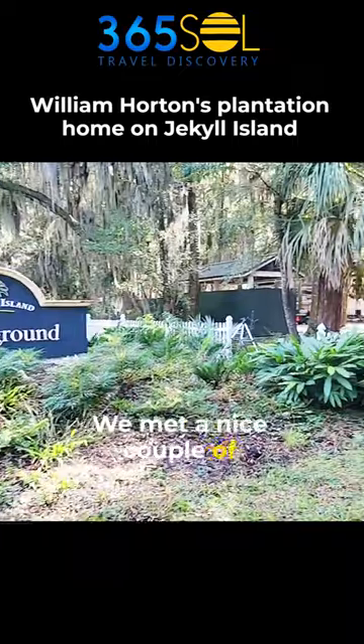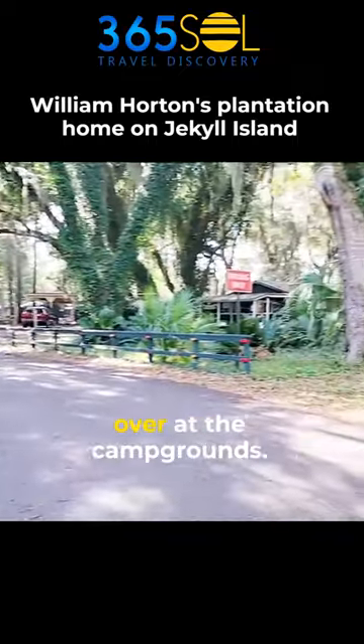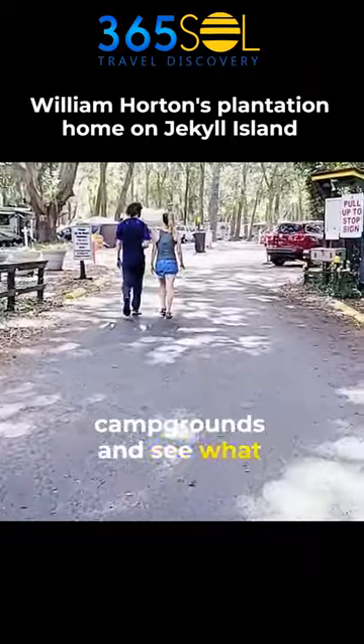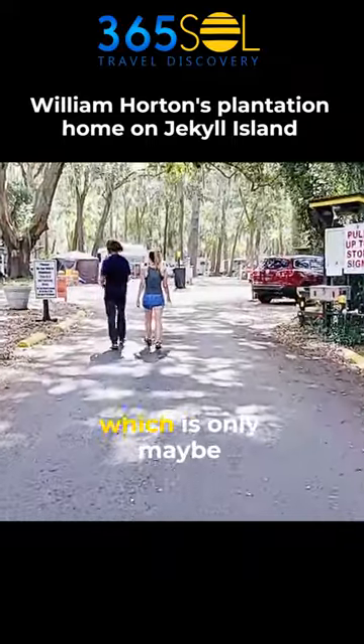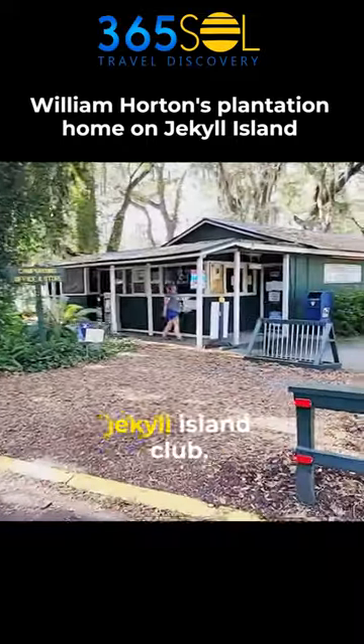We met a nice couple of ladies at the Jekyll Island Club and they mentioned they were staying over at the campgrounds, so I thought, let's go check out the campgrounds and see what they're like. We drove up the road, which is only maybe three or four miles from the Jekyll Island Club.